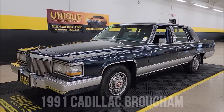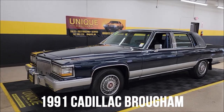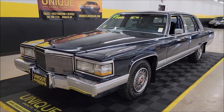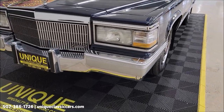Here's a popular year and model at Unique Classic Cars — it's a 1991 Cadillac Brougham four-door sedan. Clean Carfax, no accidents indicated, confirmed miles, actual just a little over seventy-three thousand miles on this one.